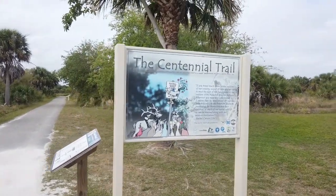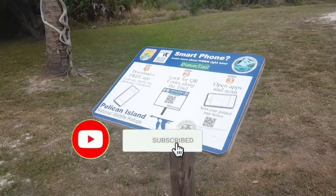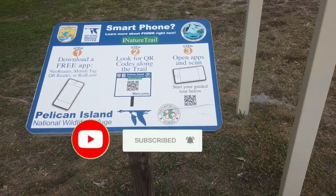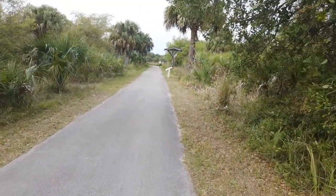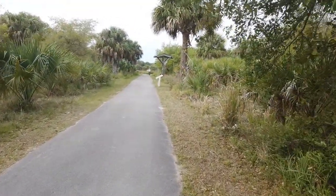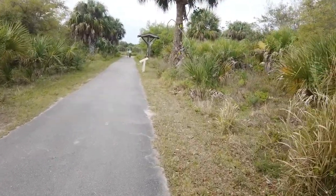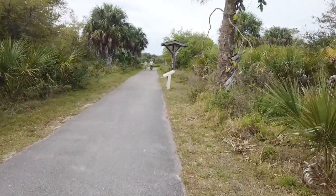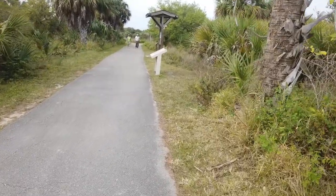Peepaw and I are starting out on the Centennial Trail. Here's a really neat thing where you can look up things about the trails on your phone. This is a nice trail and it's pretty accessible. One thing you do need to know is no pets, no bikes before you come. This part is asphalt.